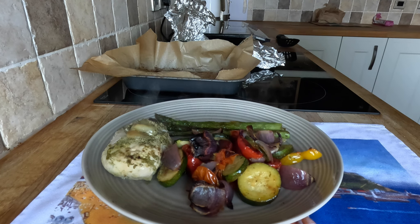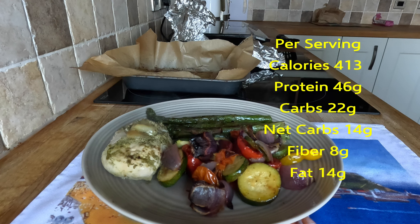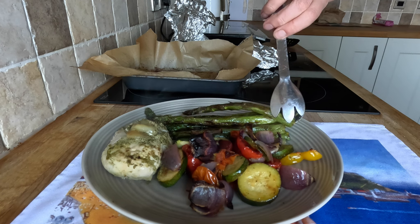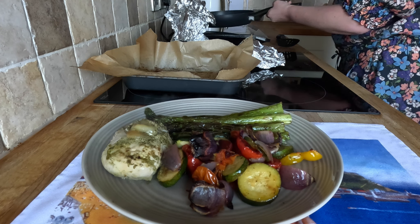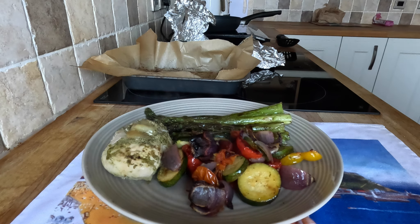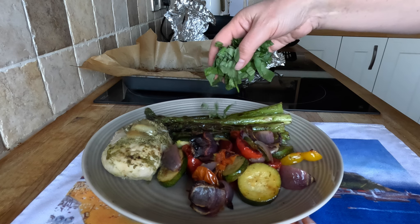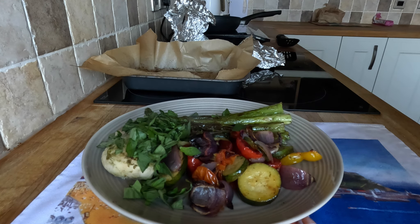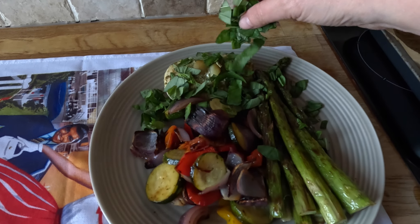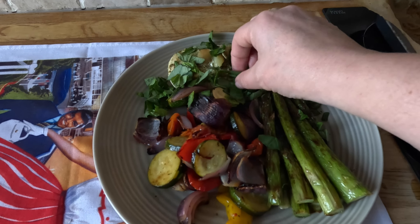It's quite a good keto meal actually. With the asparagus cooked in butter it's got good fats. These asparagus spears are quite thick but I'm sure I'll manage. Now my fresh basil on top — I absolutely love fresh basil.